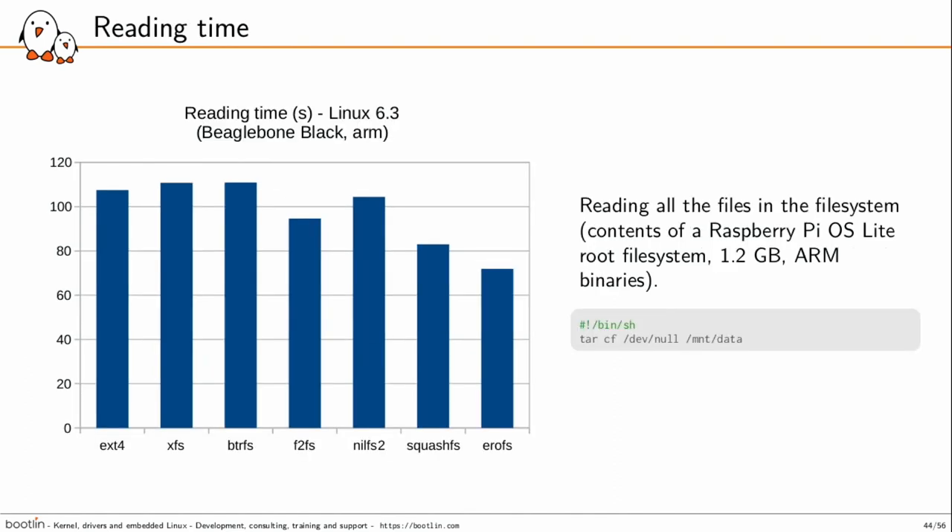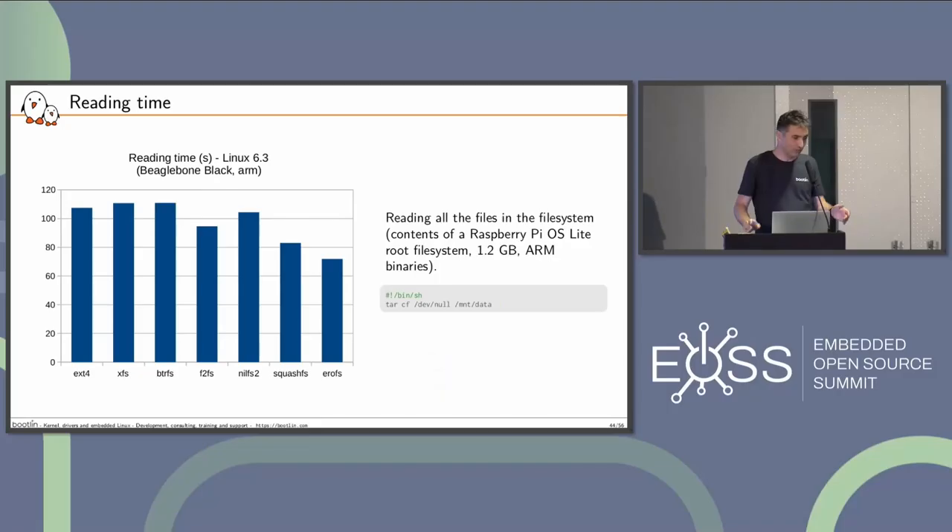Reading time: I'm reading the contents of the Raspberry Pi Lite file system by creating a TAR archive from the mounted file system and writing it to /dev/null, so there's no write penalty. The winner for read-write file systems is F2FS. But the best one overall, as expected, is EROFS, which gives priority to read performance. Next is SquashFS — still compressed, you can pack data very efficiently, so it wins over read-write file systems that have to keep space for future writes.